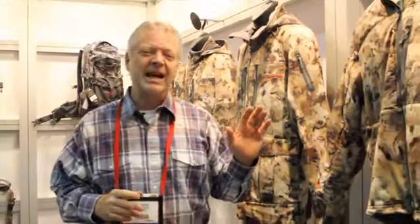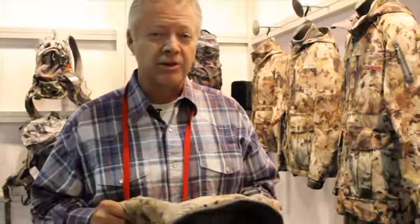There's a new product out that these guys didn't even have the prototype for in October — I'm so excited about it. It's called the Duck Oven. This Duck Oven jacket is so smartly designed.